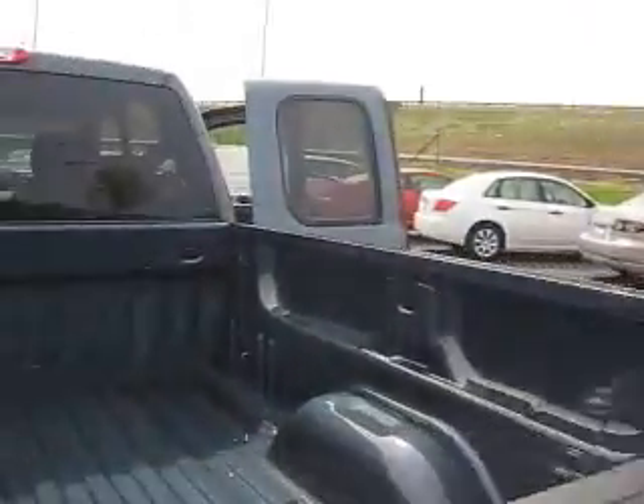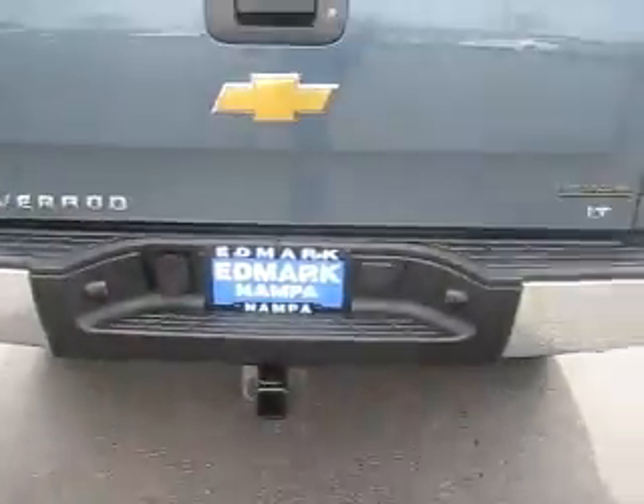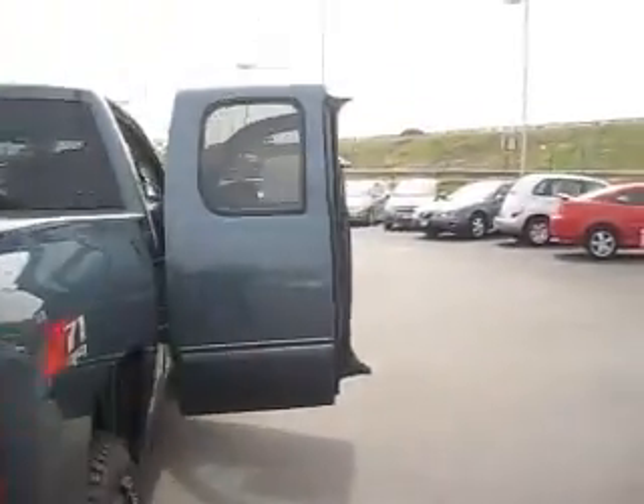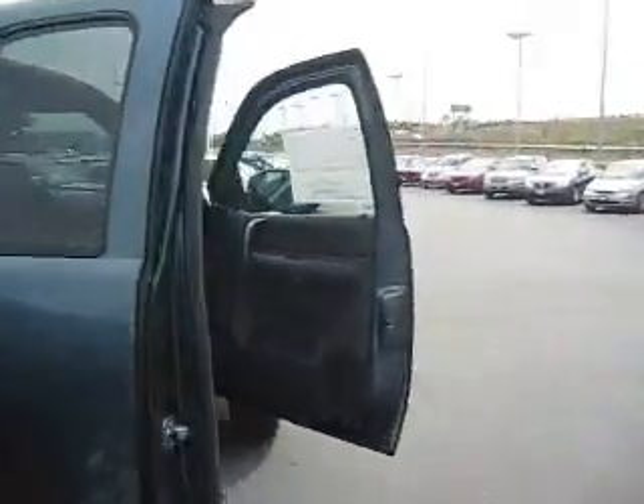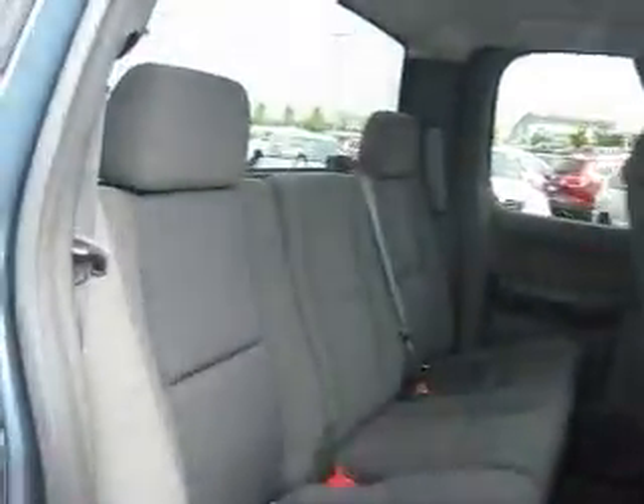Inside the short bed you can see that it will not leave you short on cargo room. We also have towing capabilities. Now this is an extended cab so the doors open opposite of each other to show off the spacious cabin with comfortable cloth seats and enough room for six.